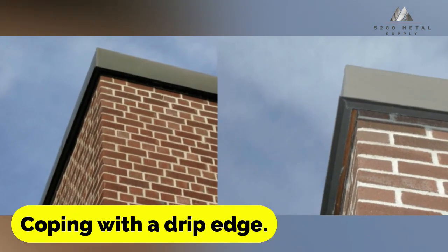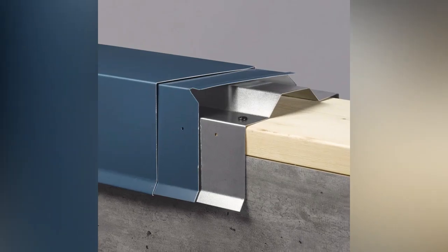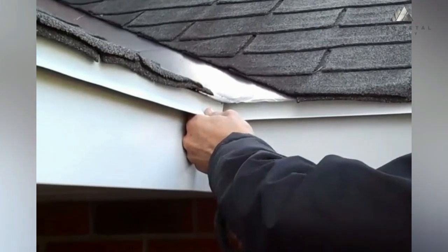Coping with a drip edge incorporates a drip edge, which assists in the movement of water away from the structure. The usage of drip edges is especially beneficial in regions that experience considerable snowfall or rainfall.